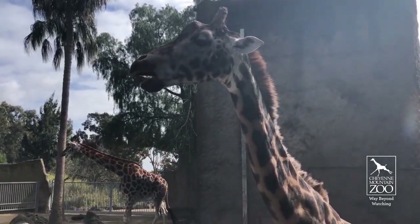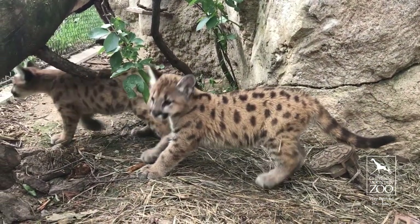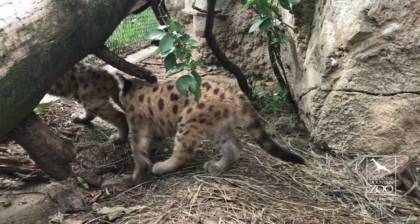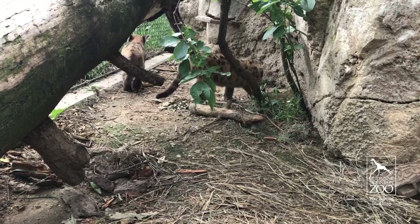The most rewarding species I worked with were the native North American species — animals that we don't have in Australasian zoos, things like moose, porcupine, and mountain lions. They were really amazing to get to work with and see the animal care techniques.